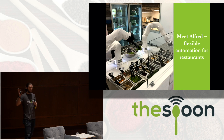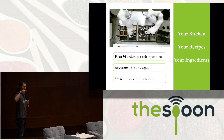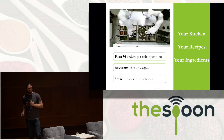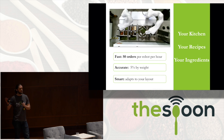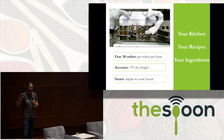Meet Alfred. Alfred is flexible automation designed to make your recipes in your kitchen using your ingredients. Alfred is software — artificial intelligence that came out of work at MIT and Harvard — focused on using existing utensils to make existing recipes. Here you can see Alfred making a harvest salad. Alfred is fast: 50 orders per hour per robot, with teams of two to five robots working together on existing counters. Alfred's accurate to 5% by weight, and it's smart — it adapts to your layout and works in your kitchen.